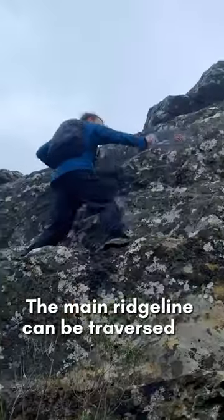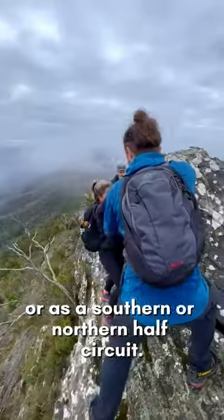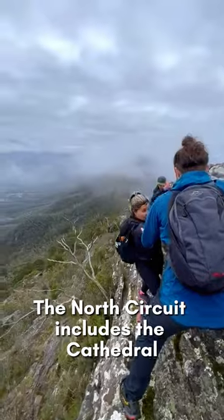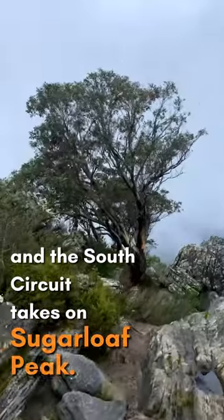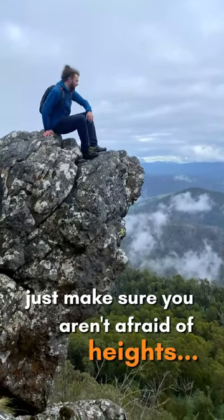The main ridgeline can be traversed as a full circuit or as a southern or northern half circuit. The north circuit includes the Cathedral and the south circuit takes on Sugarloaf Peak. Whichever you choose, you'll have an awesome time. Just make sure you aren't afraid of heights.